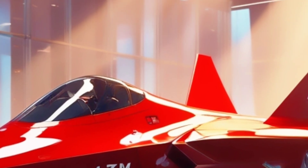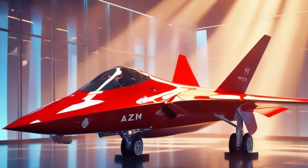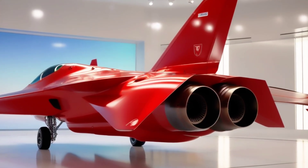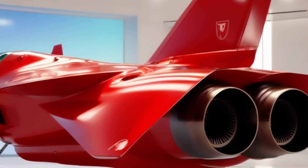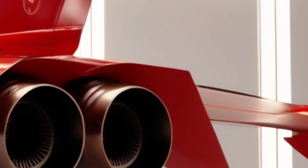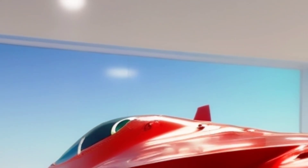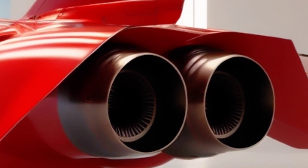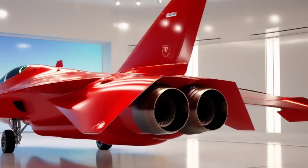Let's talk power. While official engine partners haven't been revealed, it's speculated that the jet will be powered by twin turbofan engines capable of supercruise — flying at supersonic speeds without afterburners. Thrust vectoring? Likely. Advanced maneuverability? Absolutely. In our showroom view from the bottom, you'll see the internal weapons bays, another key trait of fifth-gen stealth. This means the Project AZM won't carry weapons on external pylons like older jets — everything is hidden inside to reduce radar signature.